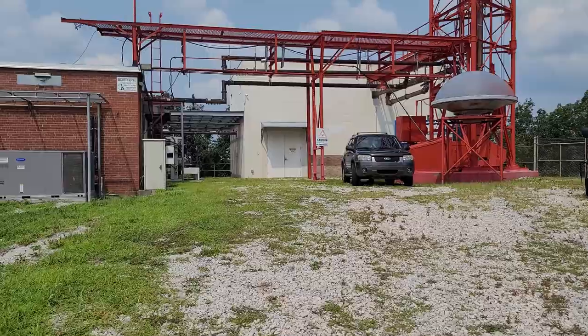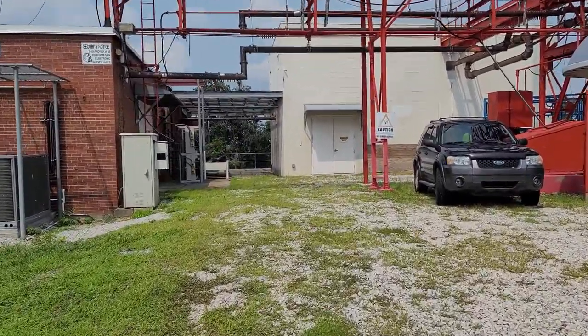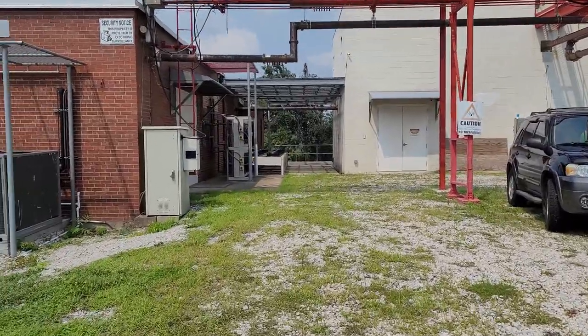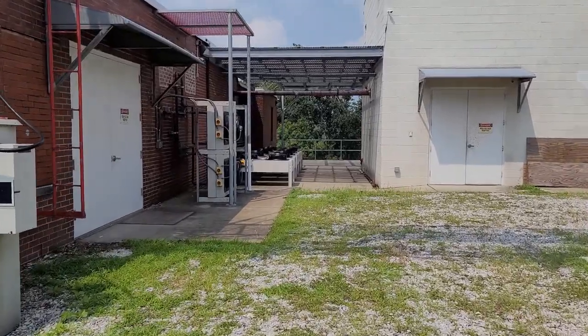Basically, this is a site where your TV signal that goes over the air — the one you pick up with an antenna — is broadcast out to you. There's a lot involved. I'm not a transmitter person, I'm not an RF person, I don't claim to be. I work here and assist when I can — that's about it. So we're going to go into the first building over here.